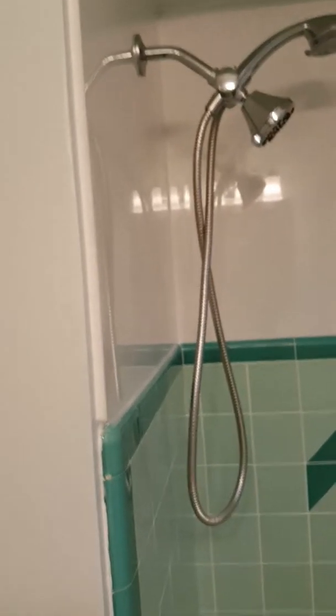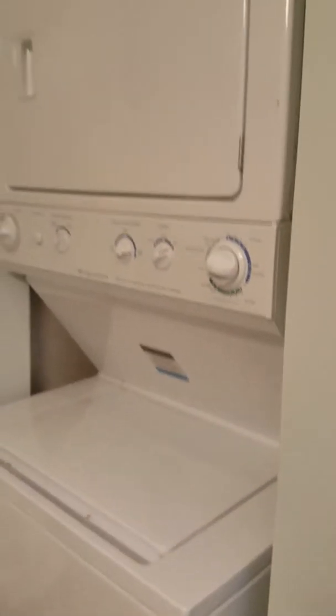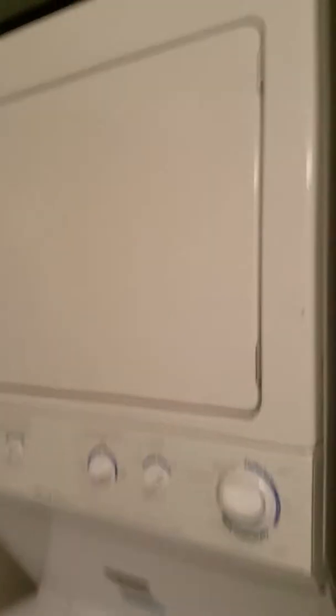We've got a little hallway here, and over here is the bathroom. Not too fancy. Above the tile it's marble, she said. And instead of a linen closet we have an upright washer and dryer in here. We can always move them downstairs if we wanted to.